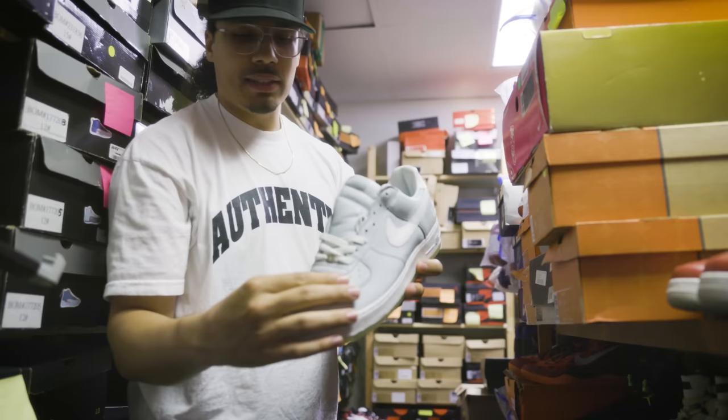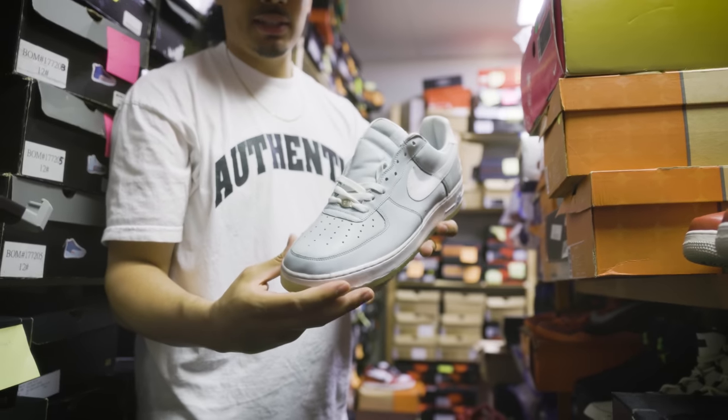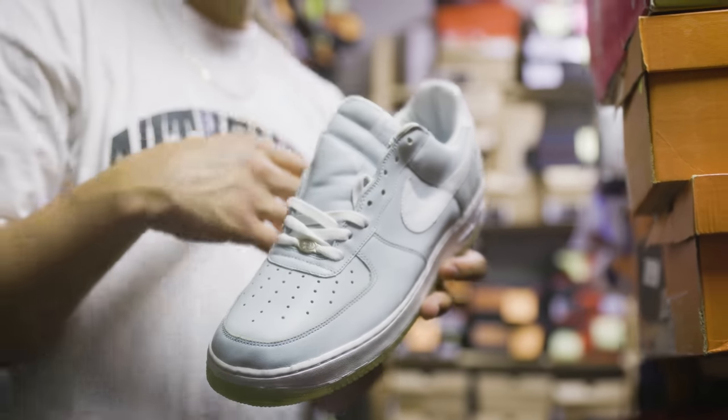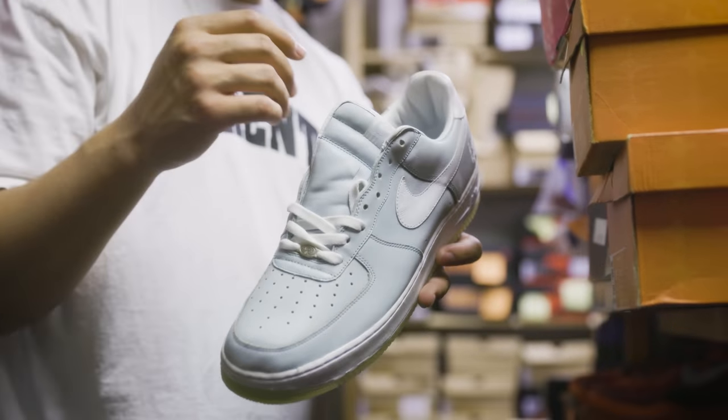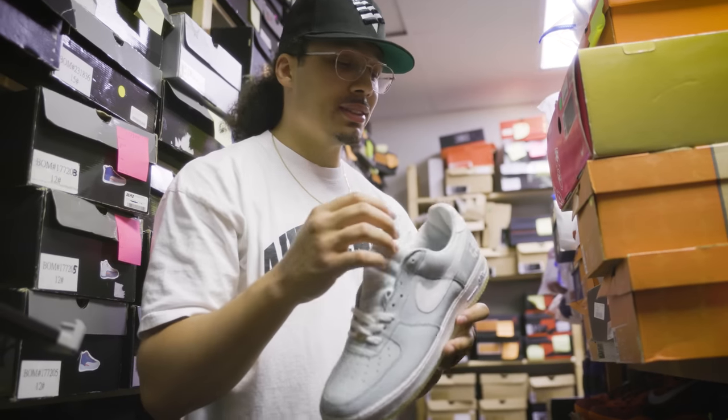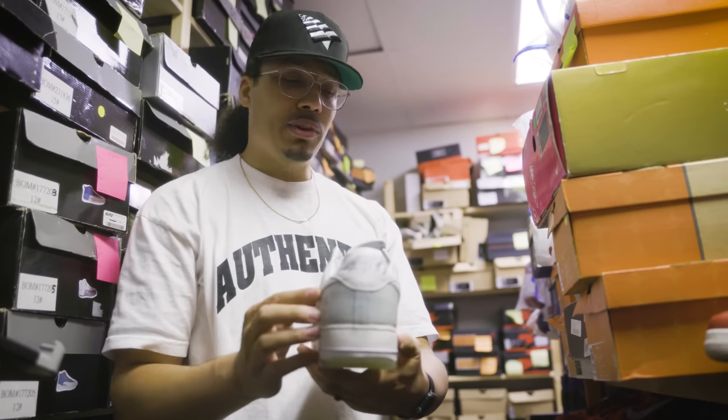I don't know if you guys can see the leather — the leather on these things is amazing. That's what I was saying earlier. I don't know if you guys saw the last episode, but just the materials on the older stuff, especially the early 2000s.